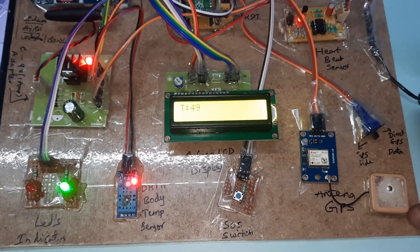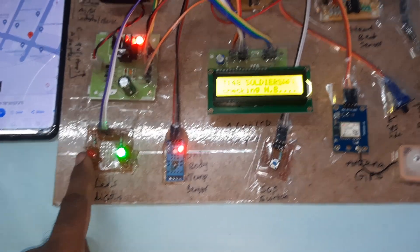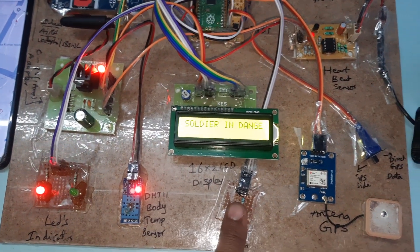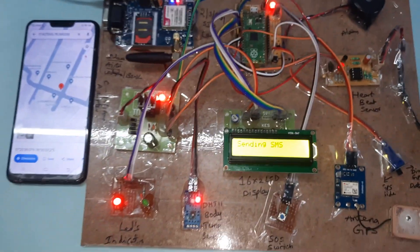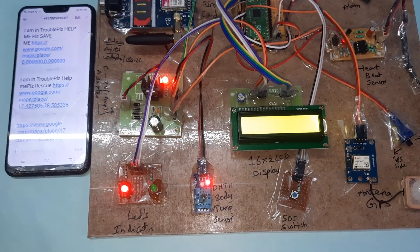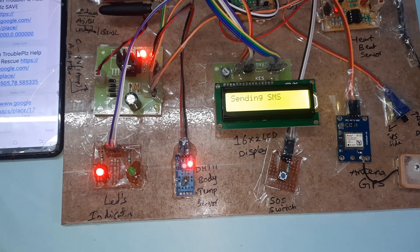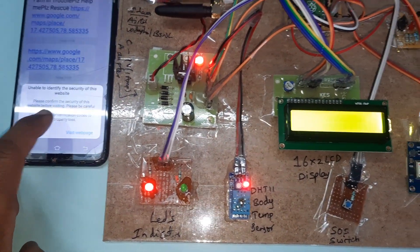When the heartbeat crosses 90 BPM, you will get an SMS alert. The system components include the GSM modem, power supply board, LEDs — red LED turns on when anything has happened — temperature sensor, emergency switch button, GPS module, heartbeat module, alarm, and the Raspberry Pi Pico board. We will receive the SMS alert. Thank you.